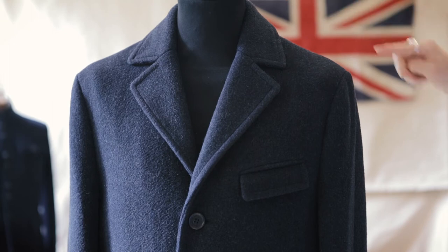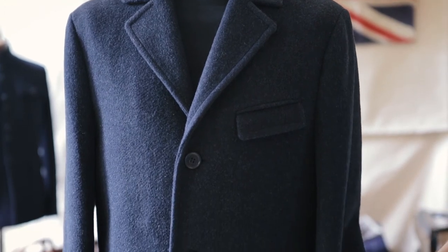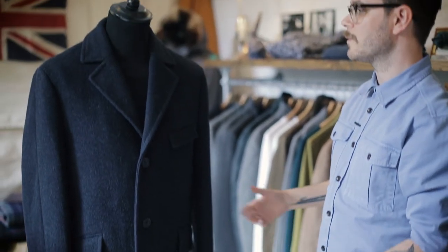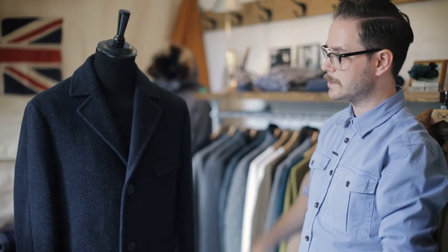Neat collar, you've got the overarm seams, and then you've got the adjuster strap at the cuff there as well. It just gives you a very, very kind of cool way you can wear a gents overcoat.